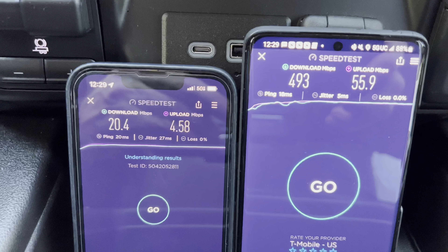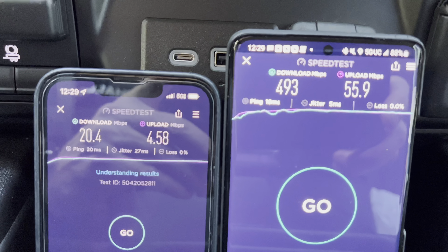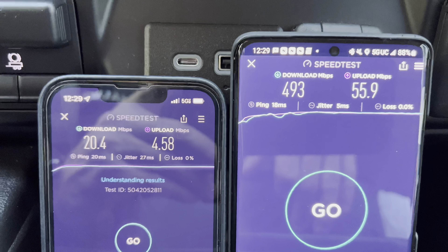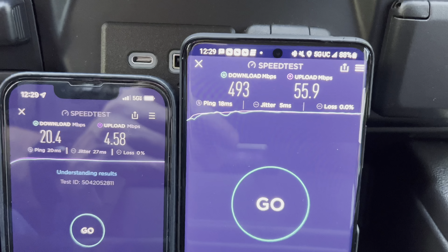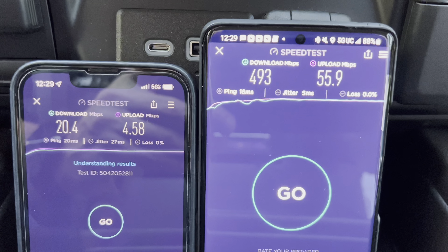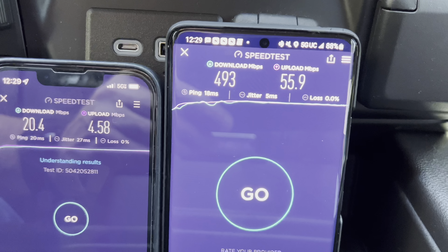All right, so Verizon — clearly this is their low-band ultra wideband because it's slower than typical LTE speeds, and you can see I got three bars of service right now, so probably on the fringe of whatever tower this is pulling from. Not the best. If you look over to T-Mobile, very impressive speeds overall. Verizon coming in at 20.4 down, 4.5 up on their 5G Ultra Wideband. T-Mobile coming in at 493 down, 55.9 up on their Ultra Capacity.